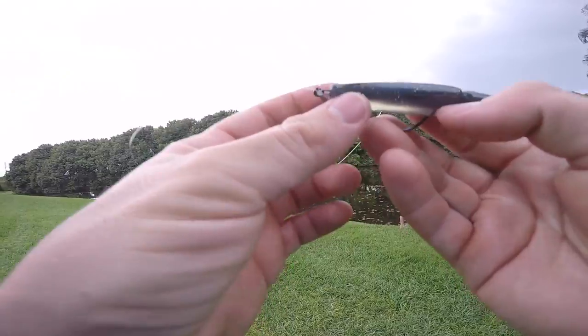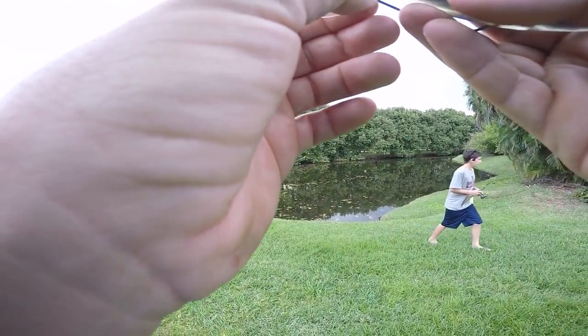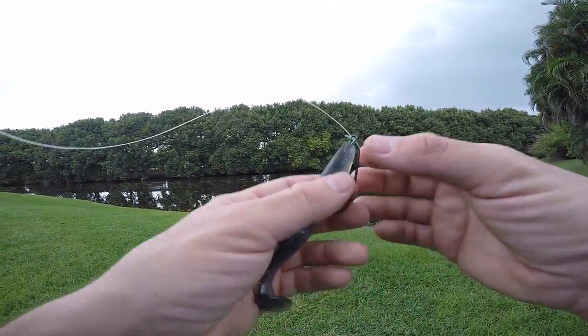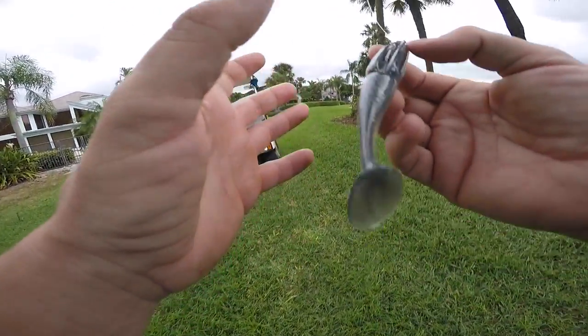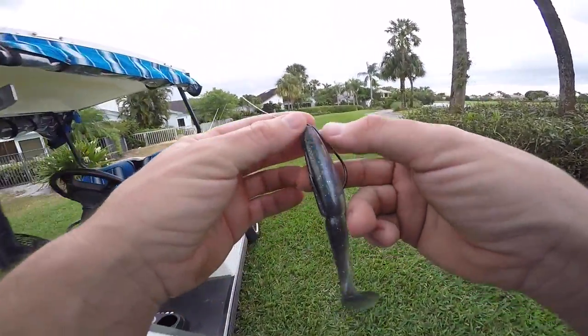Lately I've been experimenting with these screw lock hooks and one thing I can tell you is I notice you salvage a lot more baits. Instead of ripping this part out like you usually do, the hook just kind of deploys down and you're able to get a lot more out of the bait than a traditional wide gap style hook without the screw.